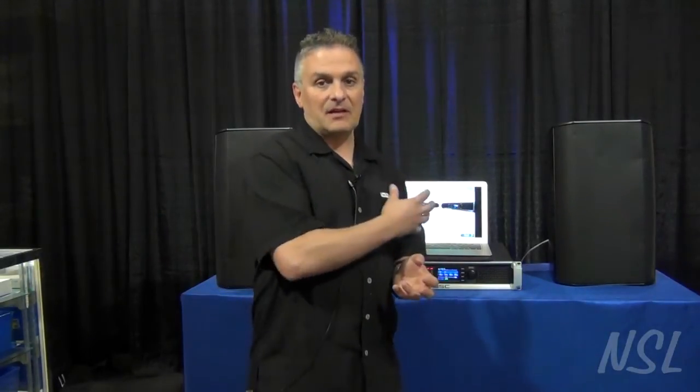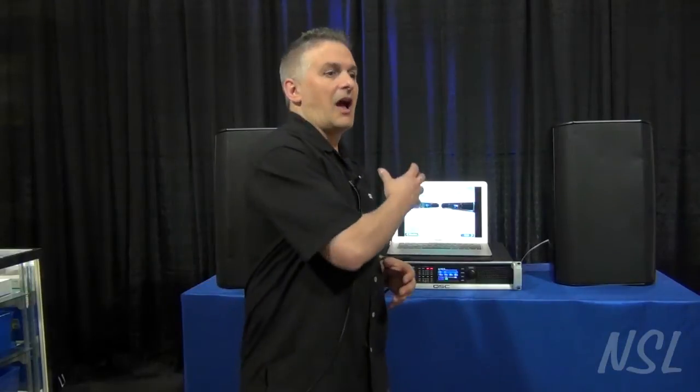On top of the DSP for speaker matching, you also have the regular kinds of things you would normally associate with an outboard rack or external DSP: crossovers, EQ, delay, and these types of things. So what you wind up with is an amplifier that gives you a combination of very powerful, very flexible amplification, but also enough DSP to do a lot of custom things with it.